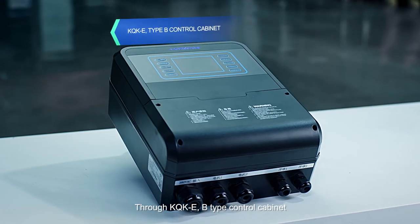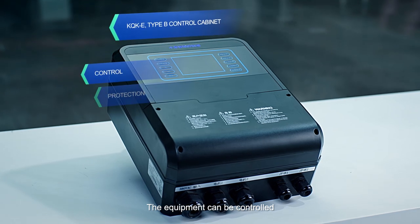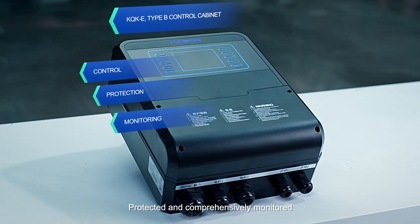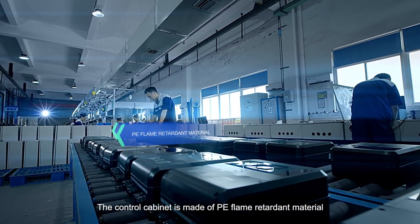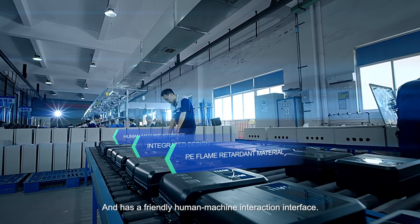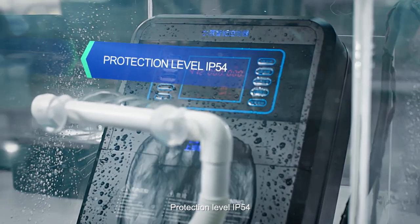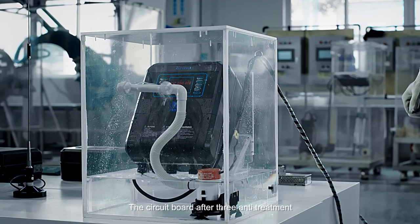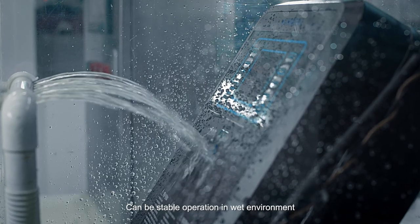Through the KQKE B-type control cabinet, the equipment can be controlled, protected, and comprehensively monitored. The control cabinet is made of PE flame-retardant material with an integrated design and a friendly human-machine interaction interface. Protection level IP54 — the circuit board, after three anti-treatment, can operate stably in wet environments.